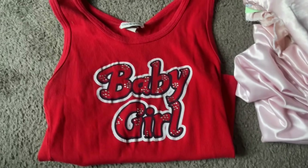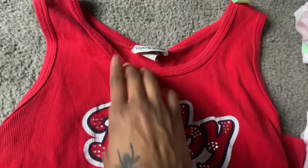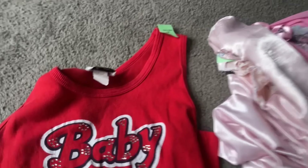Then this, which I thought was really cute. It's from Karen's store. It's just a cute little tank top — it says 'baby girl' on it with rhinestones. Super duper cute. And it's old, so you can't really see the size anymore.